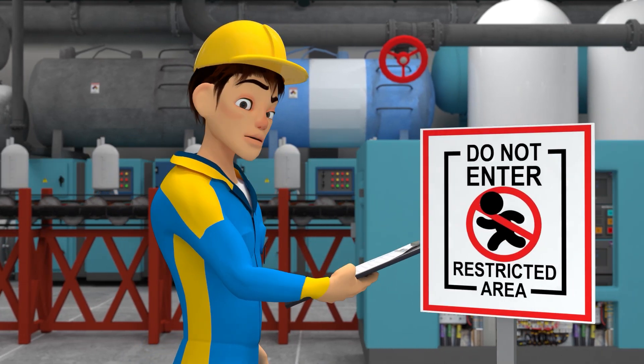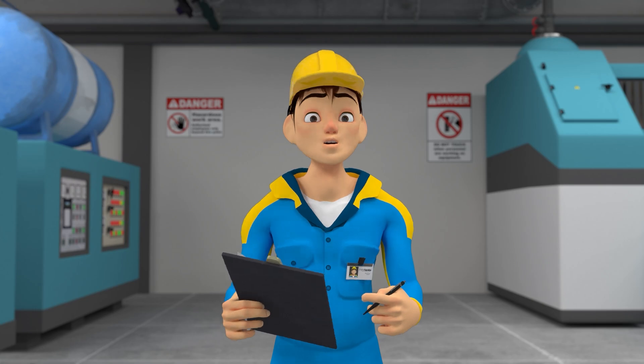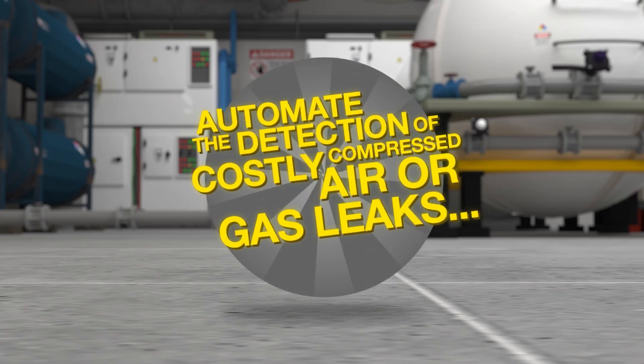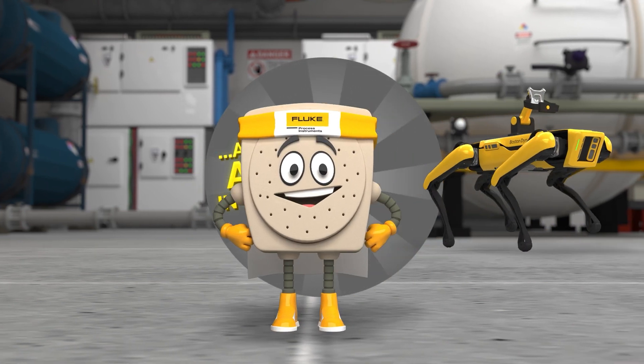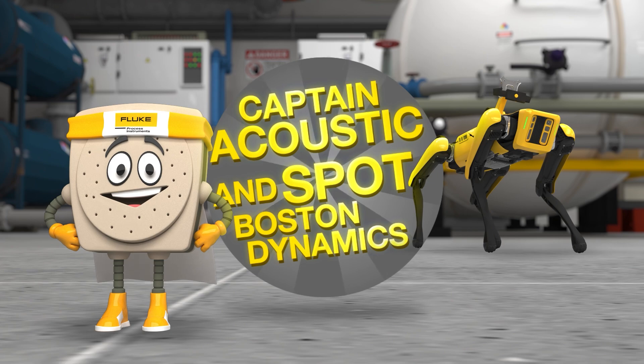Do you need to save time on routine maintenance tasks and perform inspections in hard-to-reach and unsafe areas for humans? Automate the detection of costly compressed air or gas leaks and other sound anomalies in your facility with Captain Acoustic and Spot from Boston Dynamics.